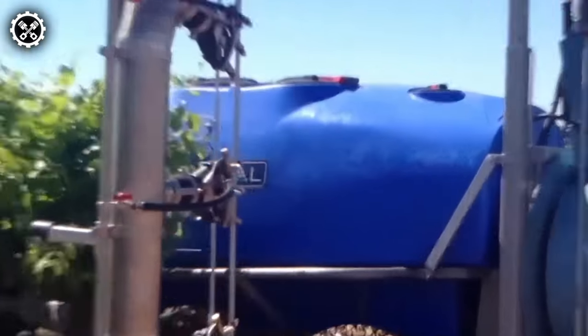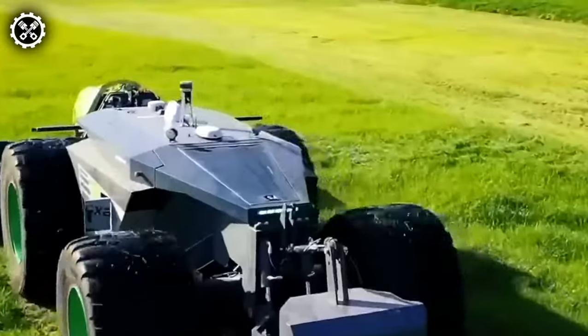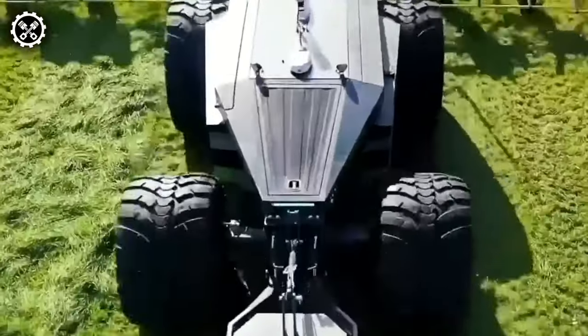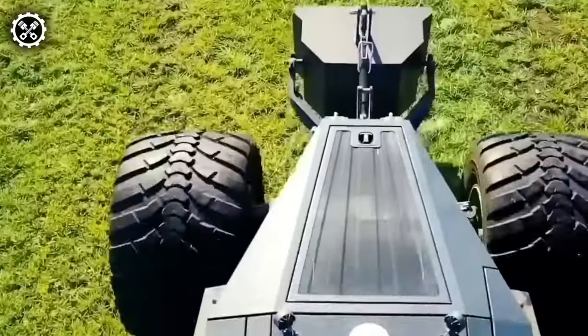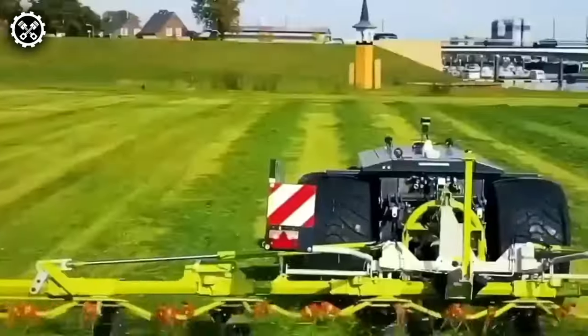Enter the Anxeed Robot Tractor, an innovative and intelligent solution for precision farming. Outfitted with advanced sensors, GPS technology, and artificial intelligence, it navigates autonomously, executing various farming tasks with unparalleled accuracy. Safety features such as obstacle detection and emergency stops ensure secure and reliable operation.